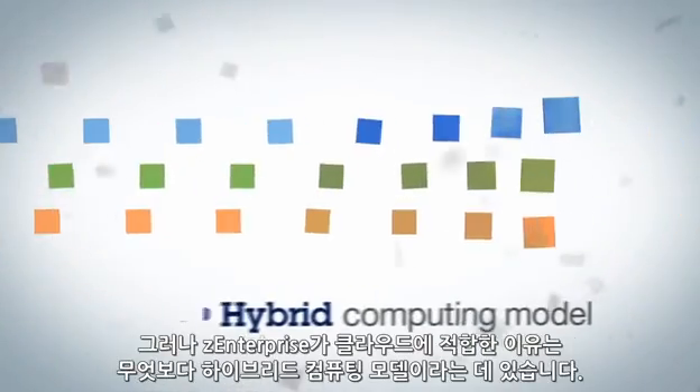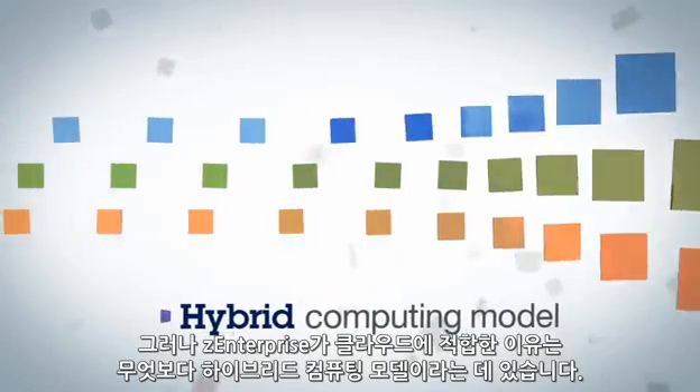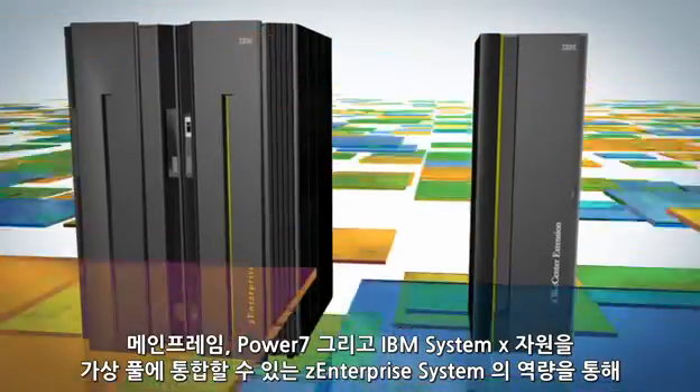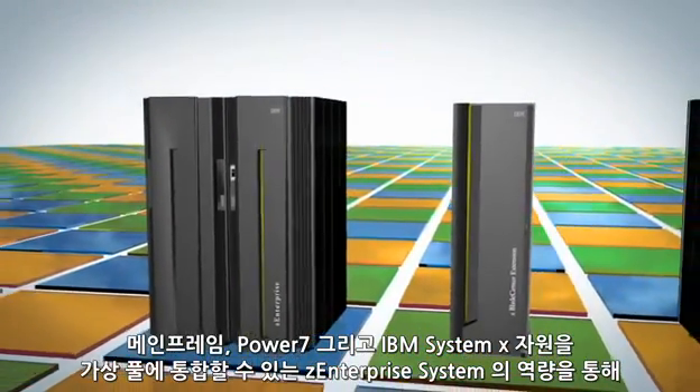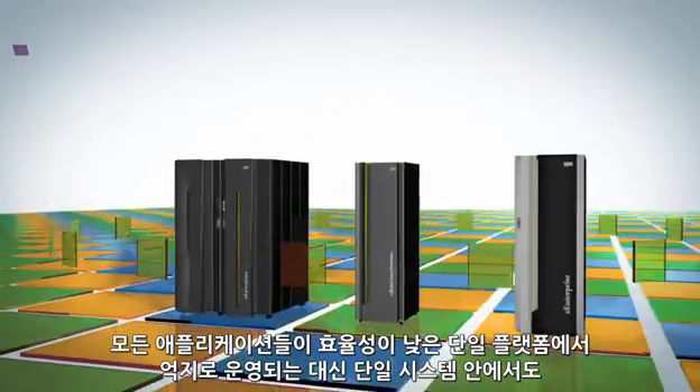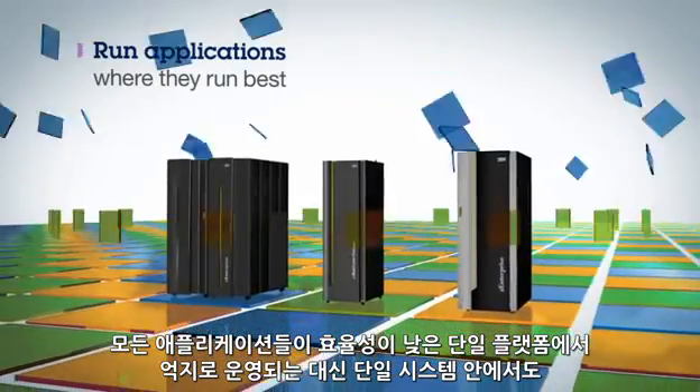But what makes the Z Enterprise so powerful for cloud is its hybrid computing model. The Z Enterprise system's ability to unite mainframe, Power7, and IBM SystemX resources together in virtual pools enables applications to run where they run best,